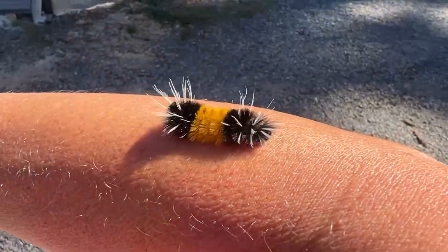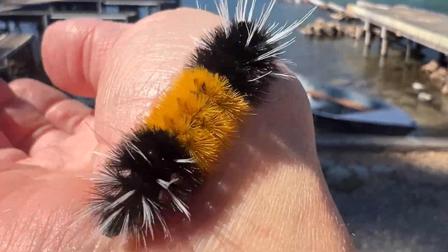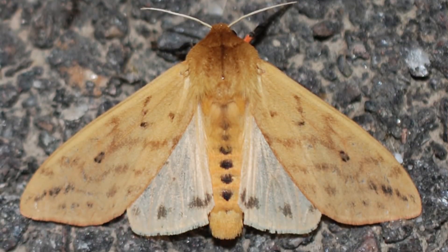Hey science lovers, it's Becky with Labrad Academy — check out this amazing creature that I found. This is a banded woolly bear, and this amazing thing has some fascinating characteristics. You can see that it has black ends with a bright orange center, and this is going to pupate over the winter and turn into an Isabella tiger moth in the spring.